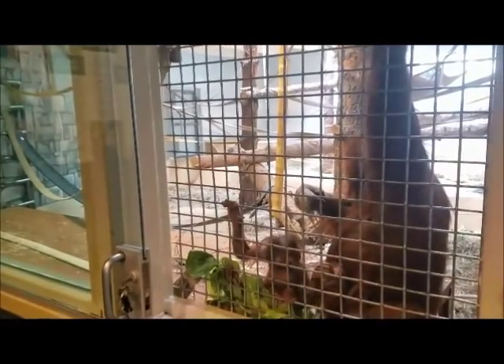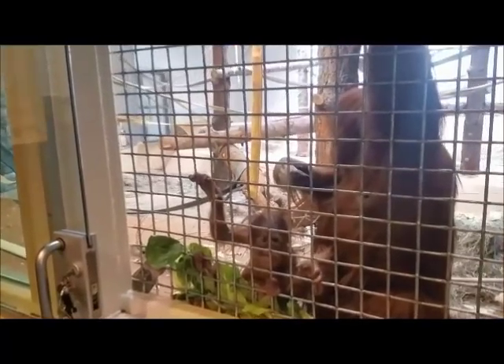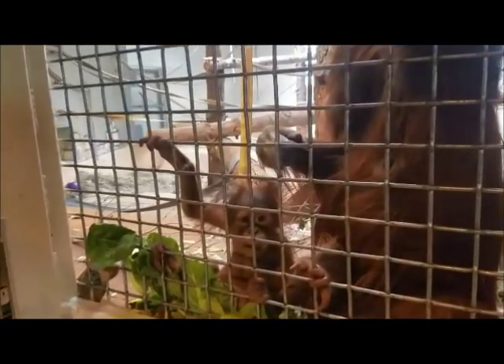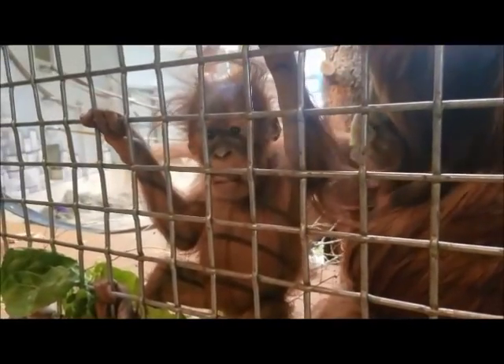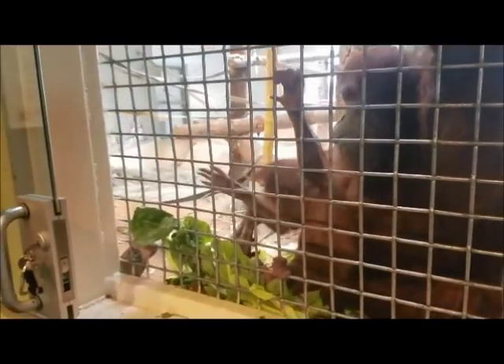Kera was born at the start of June, the 6th of June, so she's starting to get a little bit bigger and a little bit more independent, but only a tiny bit. Sumagu is still super protective of her so she'll bring her for keepers to look at, but she's mostly kind of hanging out in the bedroom back areas.